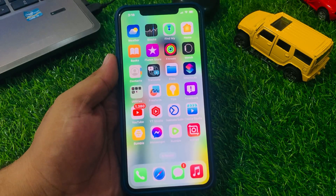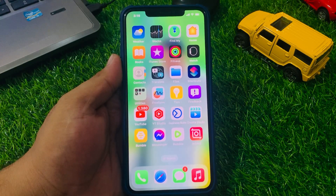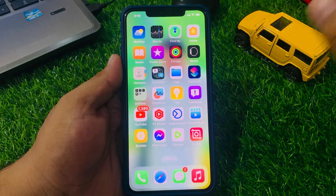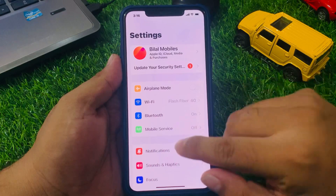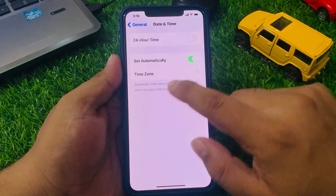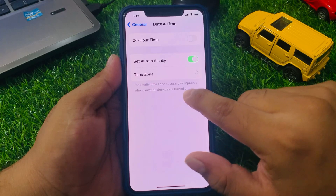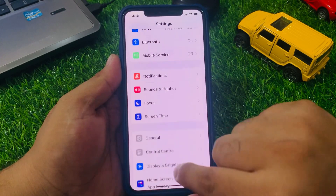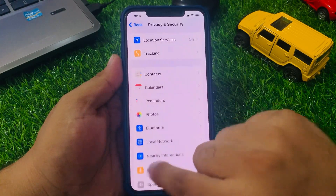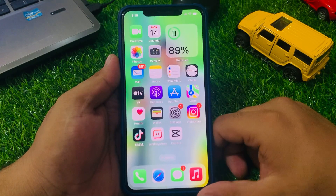If solution number three is not working, apply solution number four. Solution number four: check your date, time, and settings to make sure that they are correct. Incorrect date and time settings can cause problems with notifications. Tap on the Settings app, scroll up to find General, tap on Date and Time. Turn on the location service so that when your iPhone is connected to the internet, the time and date is set automatically.